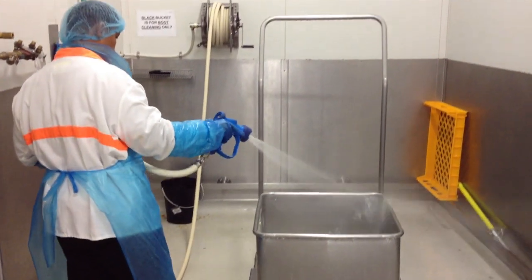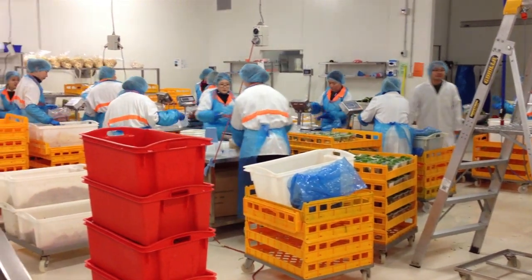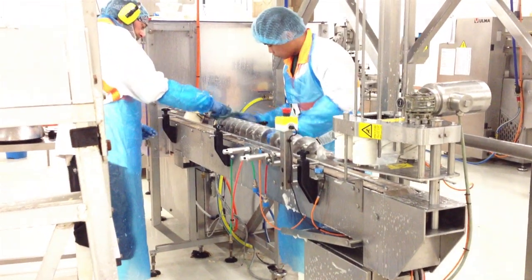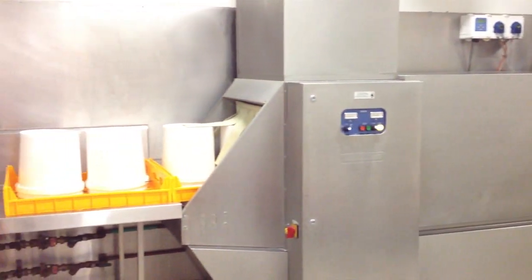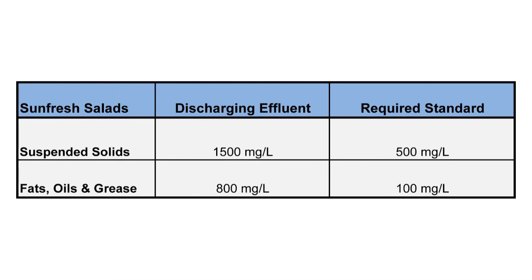Sunfresh discharges approximately 55,000 litres per day of wastewater to the sewage system from its production facility. Prior to this project, the wastewater was highly variable in pollutant concentration, pH and flow rate. For example, the suspended solids concentrations were consistently up to 1,500 milligrams per litre. The South Australia Water Authority limit is 500 milligrams per litre.